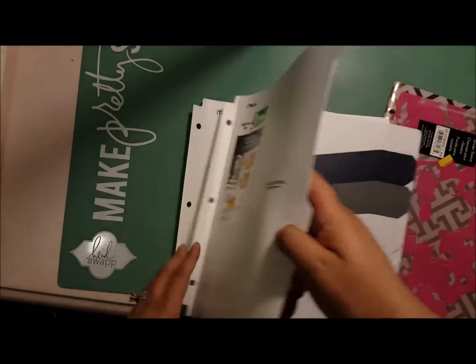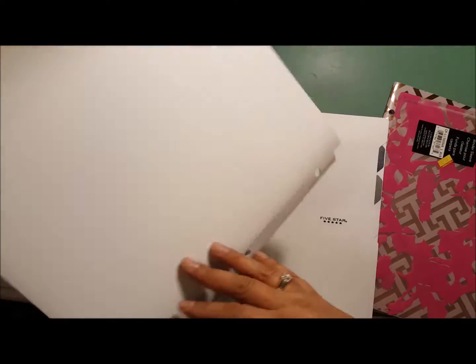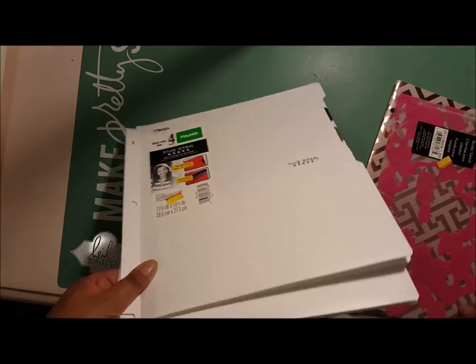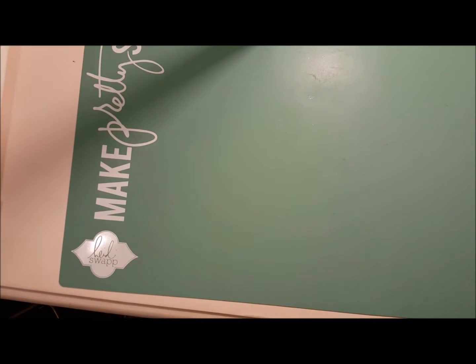These are Mead folders — they're thick — and I mean these are probably three or four dollars normally, maybe even more. So I got those two, and that's all they had.